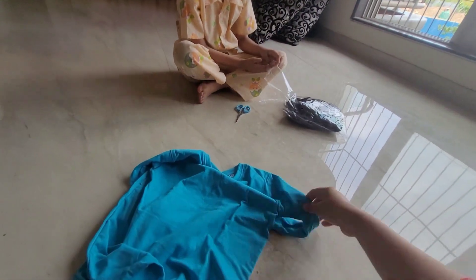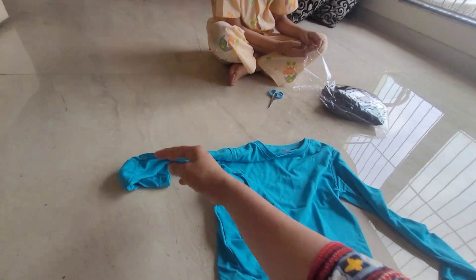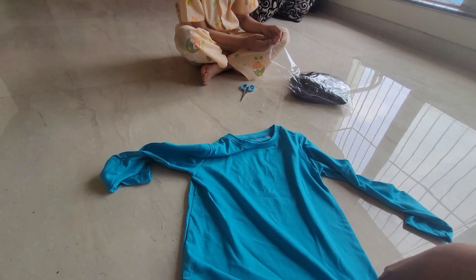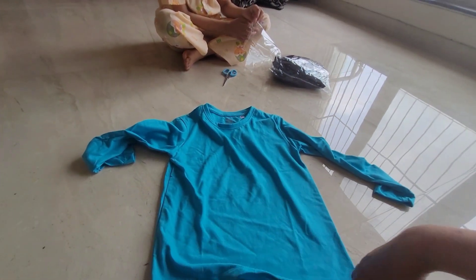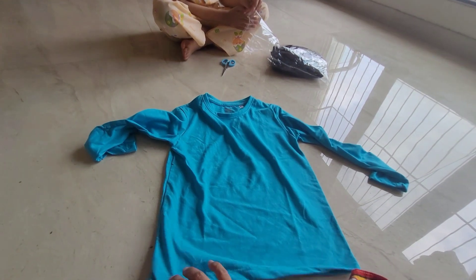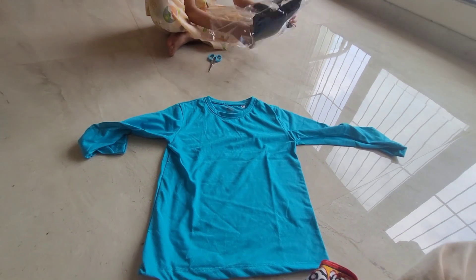We also wanted this for Dania to wear inside any sleeveless outfit. We were trying to find it in Santa Cruz, Vandria, but couldn't locate where we could buy. So ordered from Amazon.